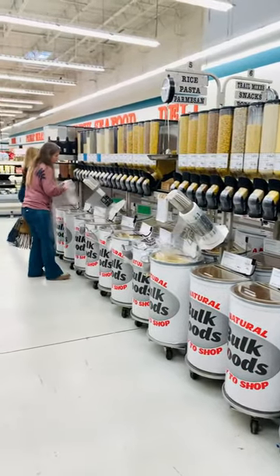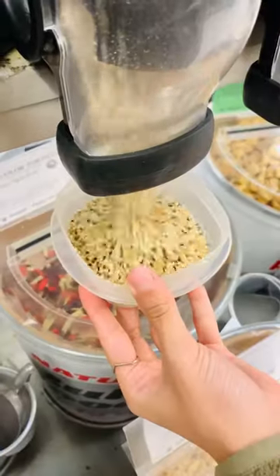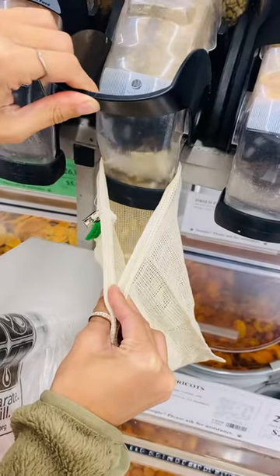Now it's time to hit up the dry pantry food section, and to my surprise they had the everything bagel seasoning, so you know I had to get some. I also picked up rice, pasta, beans, lentils, trail mix, and nuts.